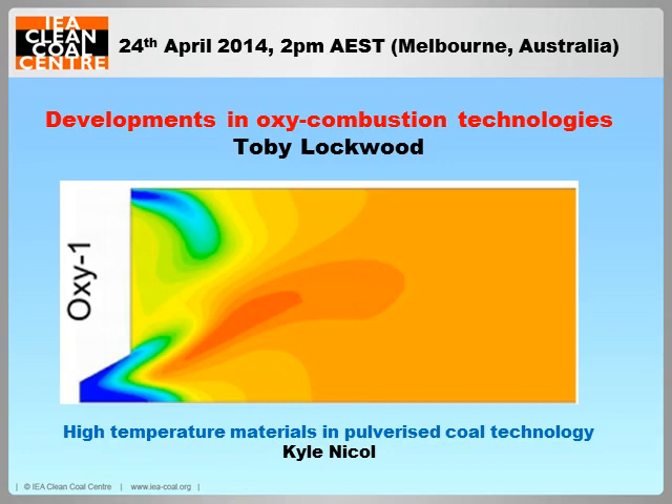Hello, sorry about the delay and a slight problem with the site technical issue. Welcome to the first IEA Clean Coal Centre webinar that is live in the Asia-Pacific region, or Australian Eastern Standard Time to be precise. My name is Kyle Nickel and today's webinar is called Developments in Oxycombustion Technologies and will be presented by my colleague Toby Lockwood.